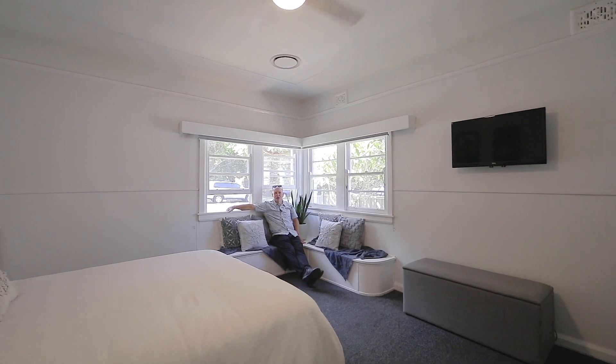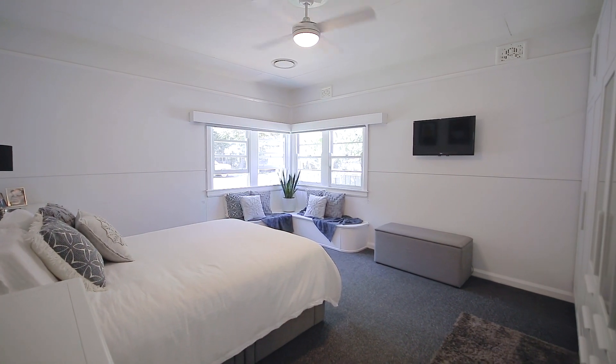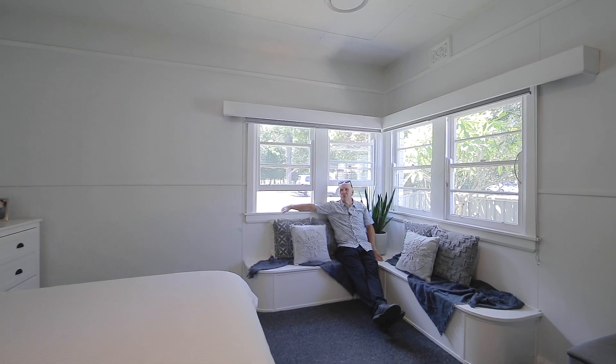How good's this? Huge main bedroom, north-facing, great seat under the windows. I absolutely love 135 Memorial.